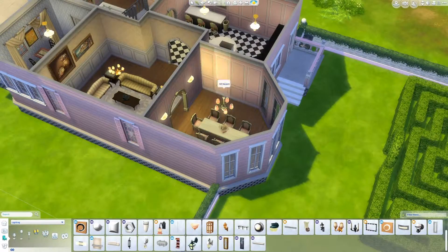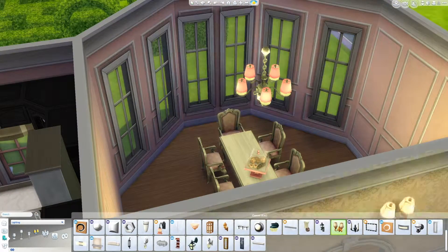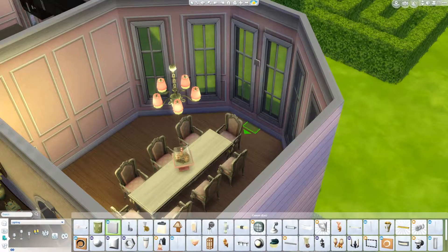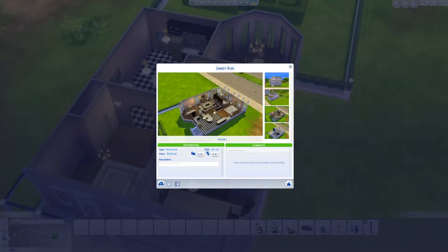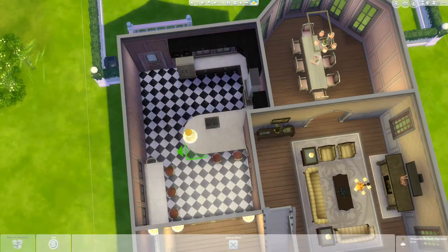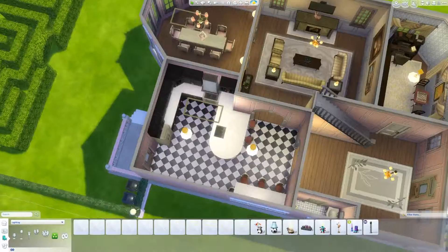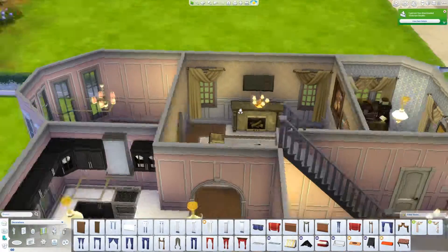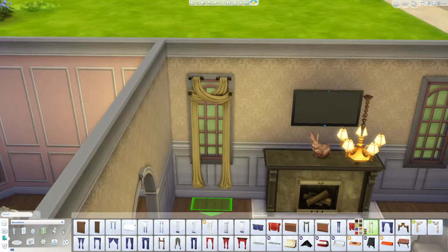Back to the packs it uses — it uses Get to Work. I'm not sure if it uses Spa Day; I thought about putting those Spa Day lights in there. I'll check and know for sure before the next video. It uses Cool Kitchen Stuff for a couple of clutter objects. It uses Movie Hangout Stuff, Romantic Garden Stuff, and Get Together. So pretty much all of the packs I have.